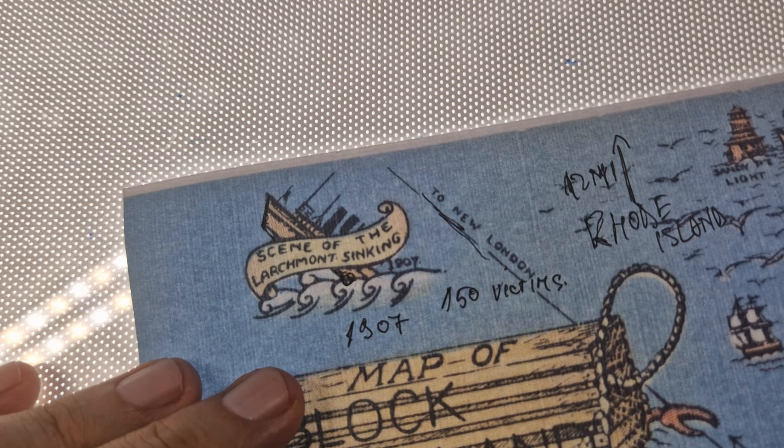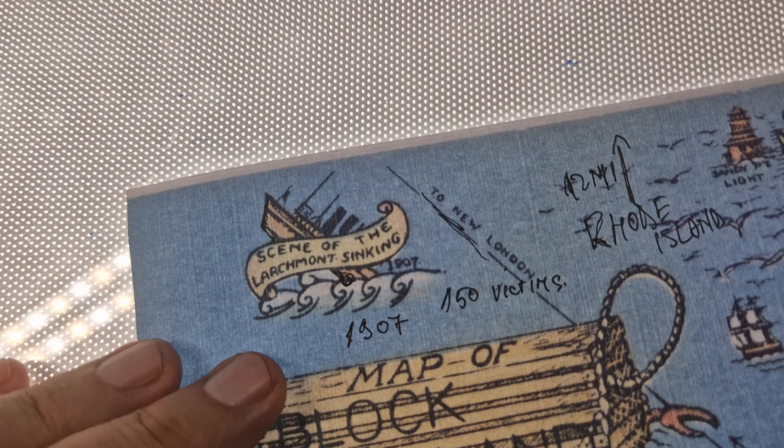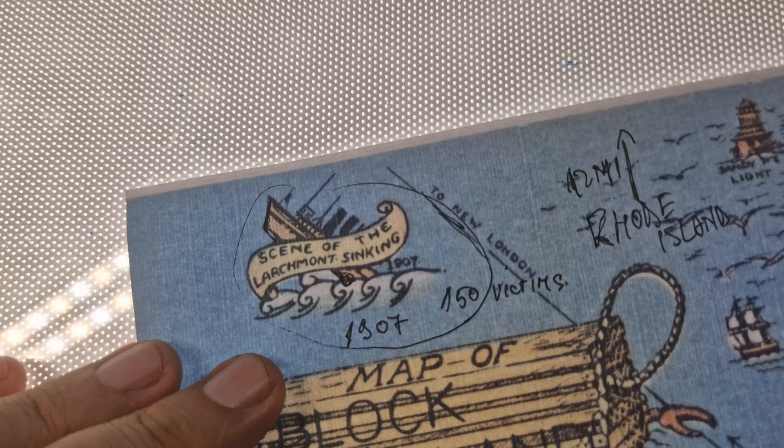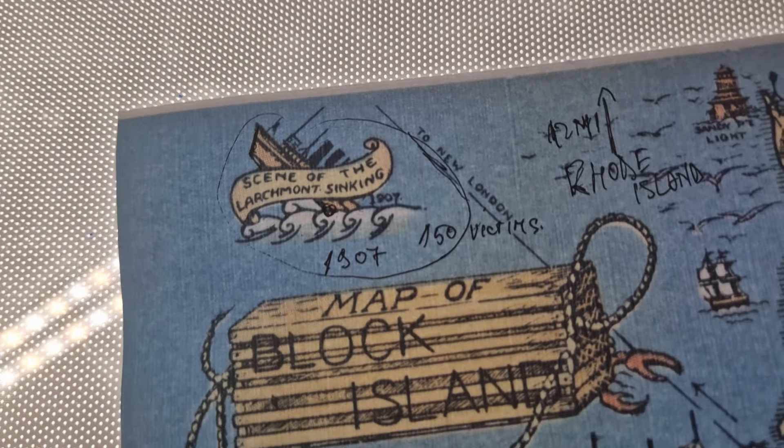Only the crew and a few passengers managed to launch the lifeboats. It is considered one of the biggest disasters in New England.